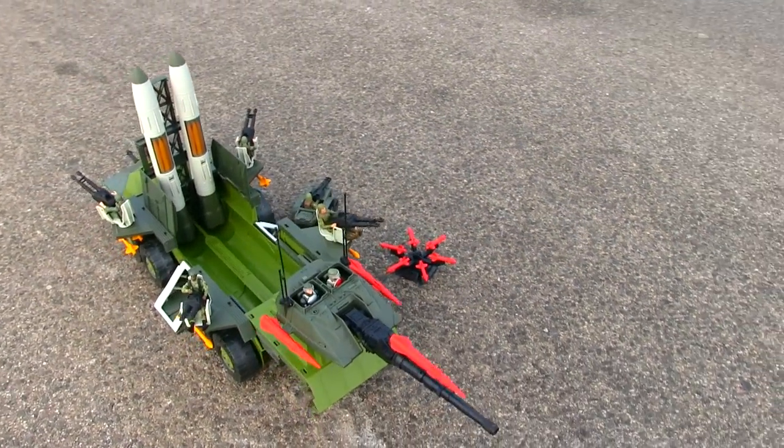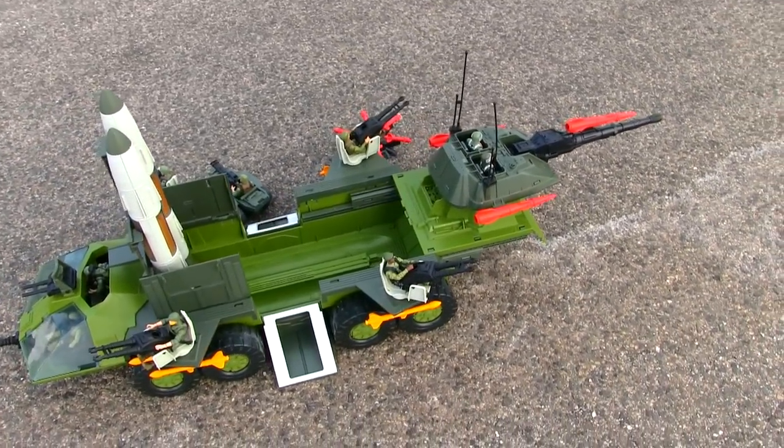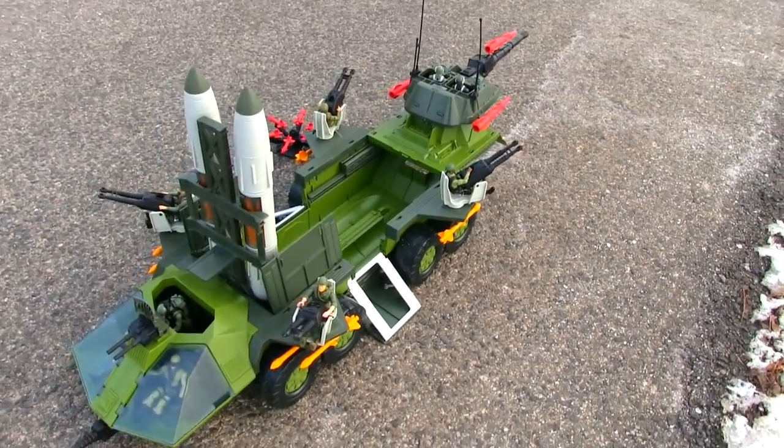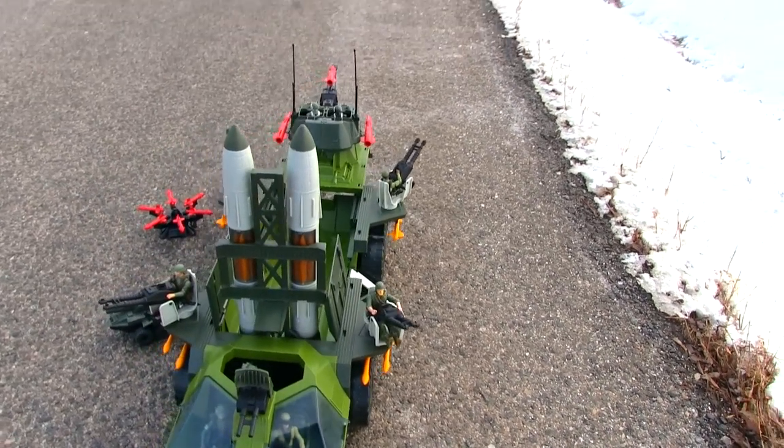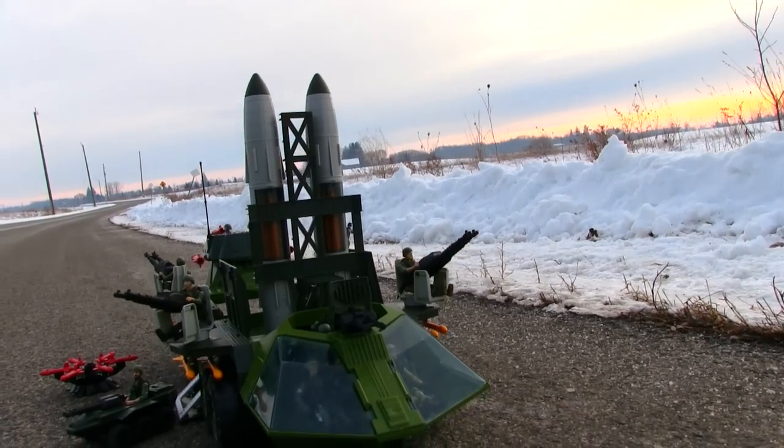Every time I see it, it's kind of like the USS Flag — it's a slightly smaller version of the USS Flag feeling for me.